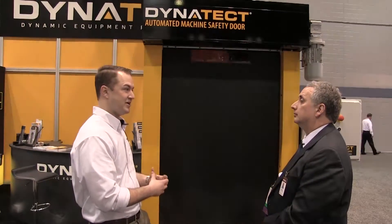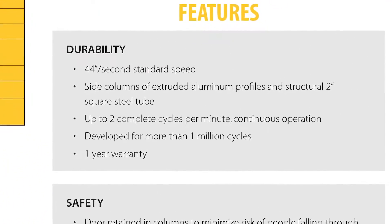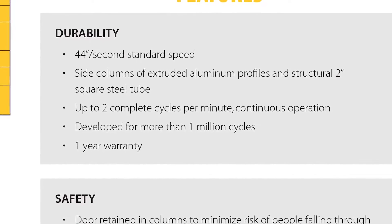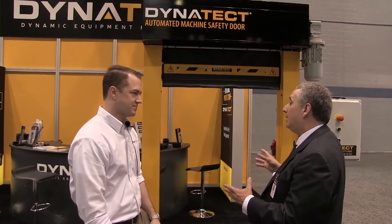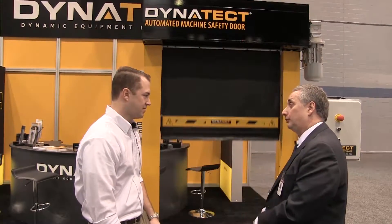They leveraged their knowledge to incorporate durable materials into the design, including the fabric, aluminum extrusions, and various steel components. The door is cycling fast behind us — what would happen if a worker got their arm or leg into this door while it's moving?